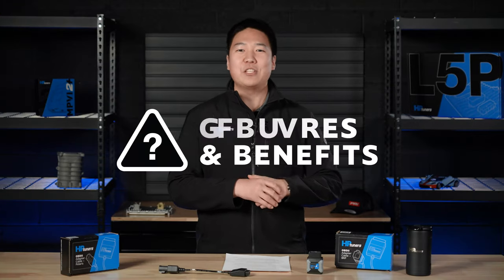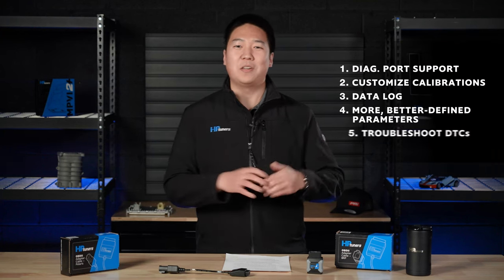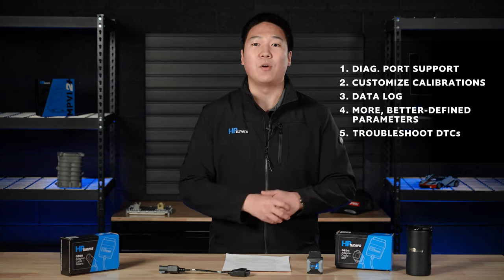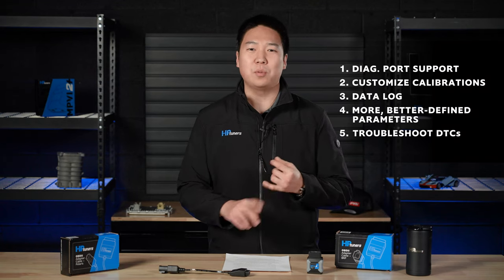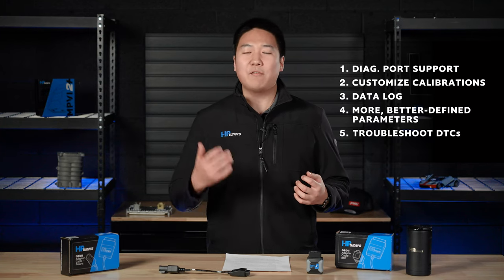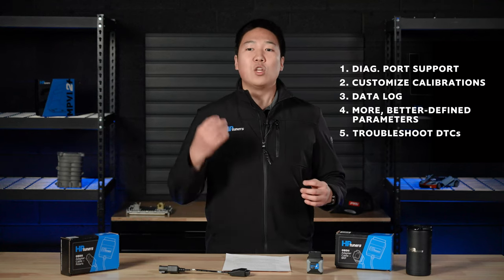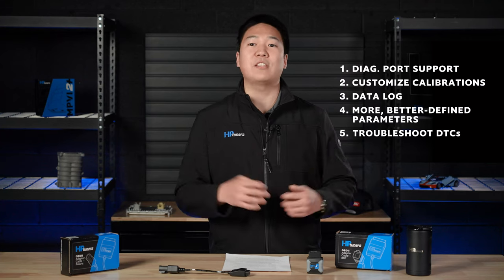What are the key features and benefits of our Power Sports support? You can connect, read, edit, and write directly through the diagnostic port using an HP Tuners OBD2 adapter cable. We're giving you custom tune flashing using an MPVI 2 Plus and VCM Suite software. Monitor performance and collect data using state-of-the-art data logging and advanced scanning with VCM Scanner. We're giving you access to more and better-defined parameters than our competition with VCM Editor.